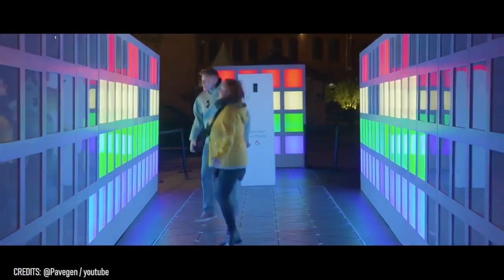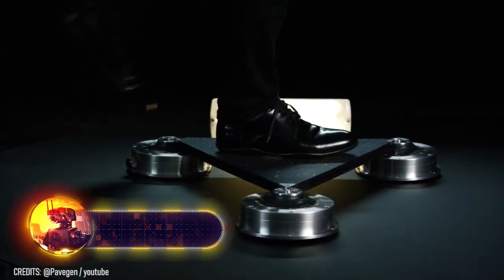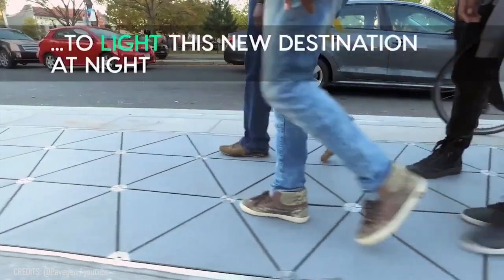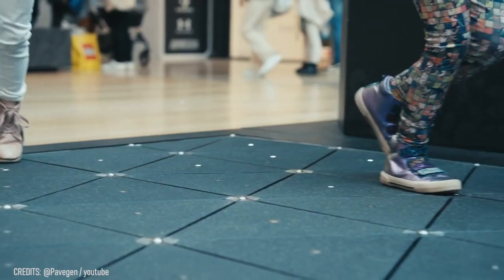What you're looking at now is not an interactive dance floor — it's Pavegen, a smart kinetic tile that turns your steps into clean energy. Each triangular element has three built-in generators at the corners, and stepping on them generates power that is then stored in batteries. One step generates two to four joules of energy, enough to power a single LED.